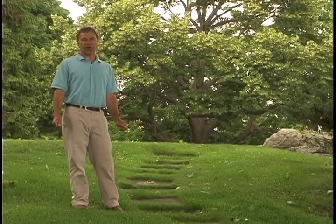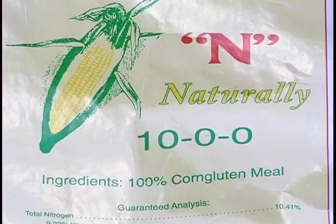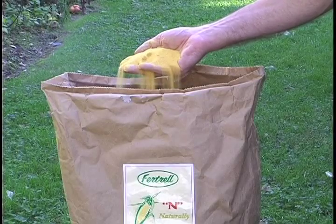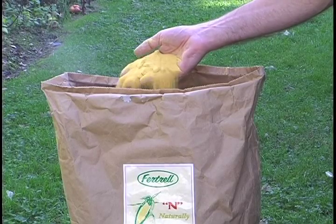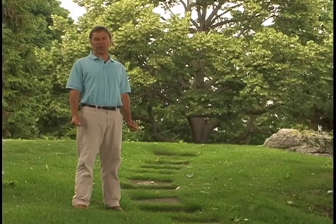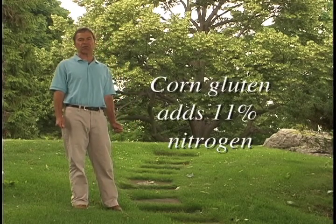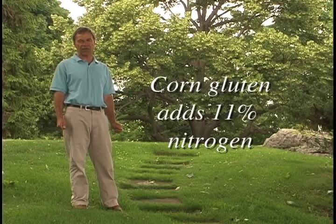One of the tools that we have in our arsenal for weed control is a material called corn gluten. Corn gluten works early in the spring on a pre-emergent basis, very similar in action to some of the controls that you may use now. A byproduct of the application of corn gluten is also an 11% charge of nitrogen, so we take that into account when used with a natural organic fertilizer.